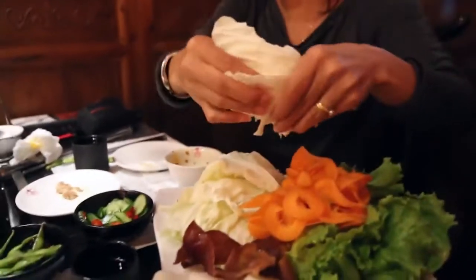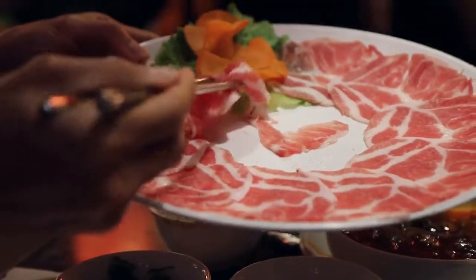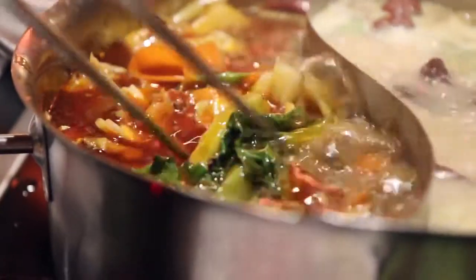Gotta taste this broth now. That meat is so good. And that broth is definitely more mild and almost tastes kind of milky. I'm gonna try the pork now and go into this broth. I think that's cooked. The beef maybe is a little more tender because of all that fat, but that broth is just blowing my mind with how flavorful it is.